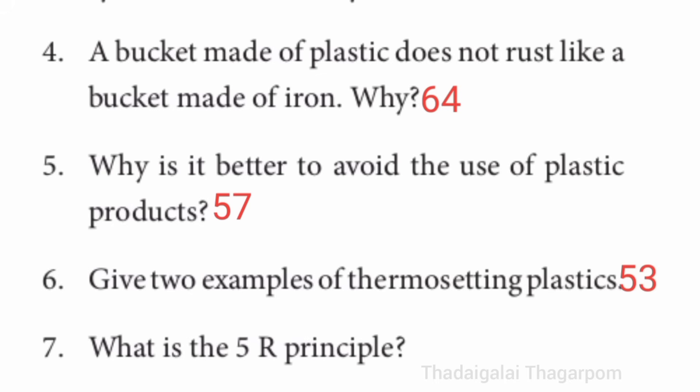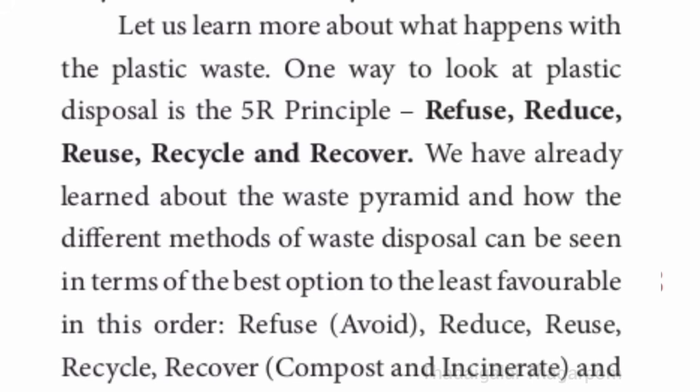Seventh question: what is the 5R principle? Refer to page number 57 — right side, second paragraph, second line. One way to look at plastic disposal is the 5R principle: refuse, reduce, reuse, recycle, and recover.